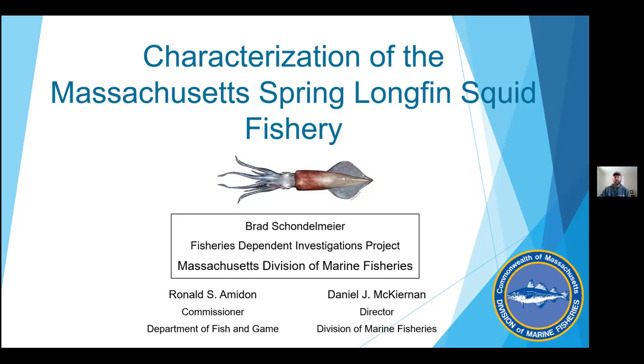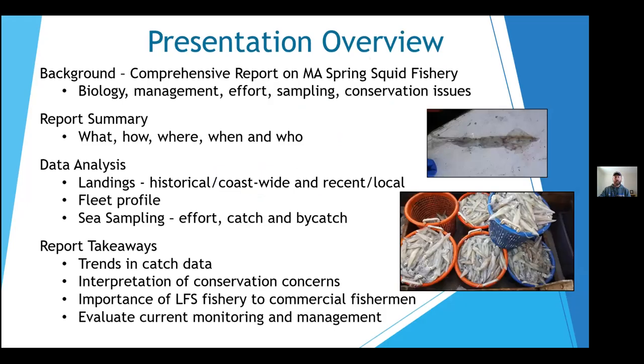This report was created in response to a 2019 request from the Massachusetts State Legislature. This is essentially the presentation I gave the Marine Fisheries Advisory Commission and some legislators last May, but I'll gloss over some of the topics to keep it under half an hour. In the presentation I'll give a brief background of the report which details the biology of longfin squid management, fishery effort, and the sampling in the fishery, and some conservation concerns that spawned the request for this report. I'll then dive further into the analysis that we conducted and the primary takeaways of this report.